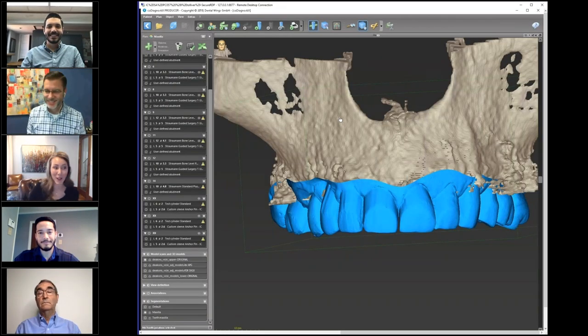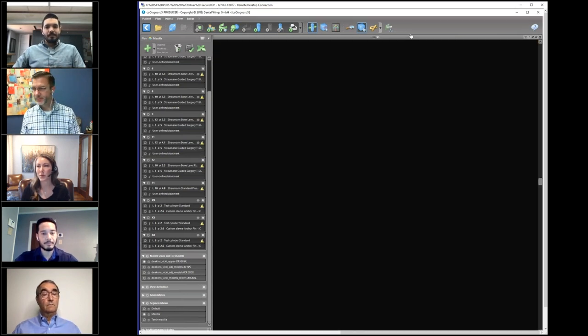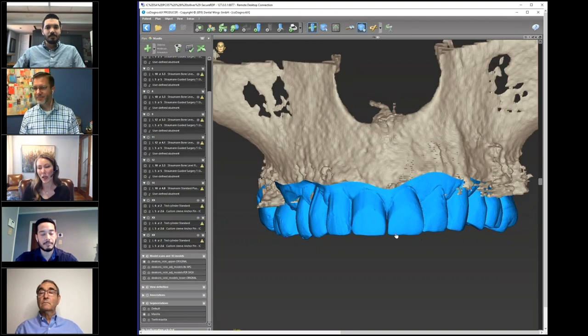Can everyone hear me? Can everyone see my screen? Very good. Let me move this over just a hair for you guys. Now this is the treatment planning screen I was showing you previously. This is the cone beam CT that Dr. Wilson and Dr. Stewart provided, registered in with the model that was provided as well. I'll rotate this up so you can take a look.